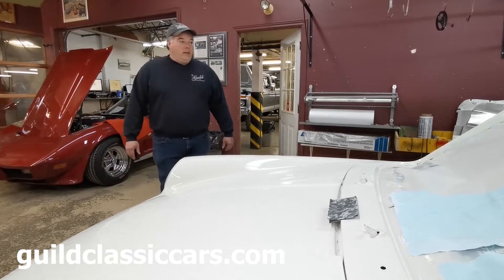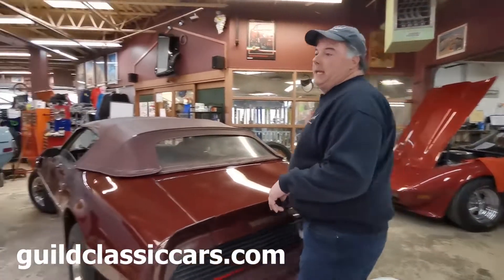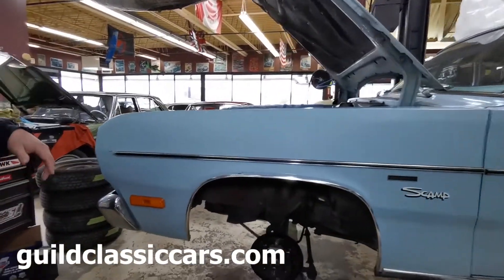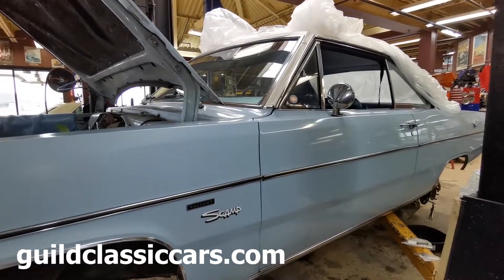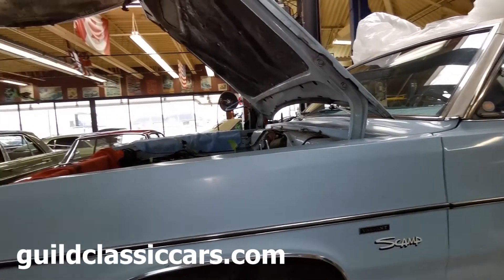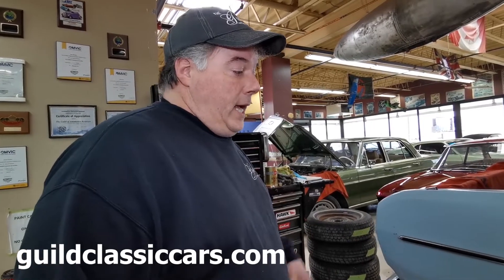Look forward to seeing the final product. What else are we looking at? We have a 1972 Valiant Scamp — it's a Plymouth Scamp. This one is a really interesting one: 27,000 original miles on it. It was owned by the customer's mother since new, and they drove it back here from Seattle, and now we're going through it.